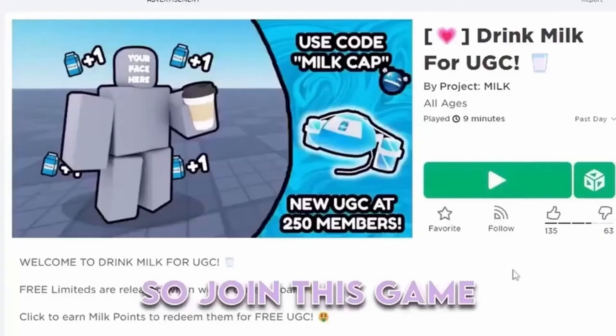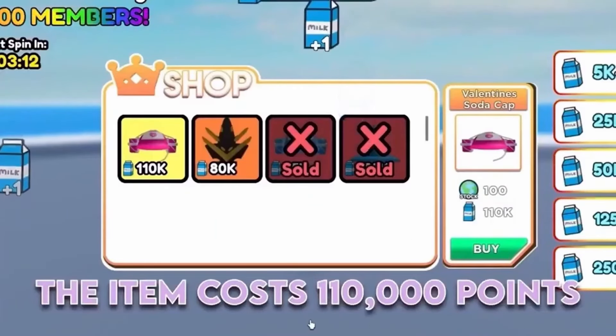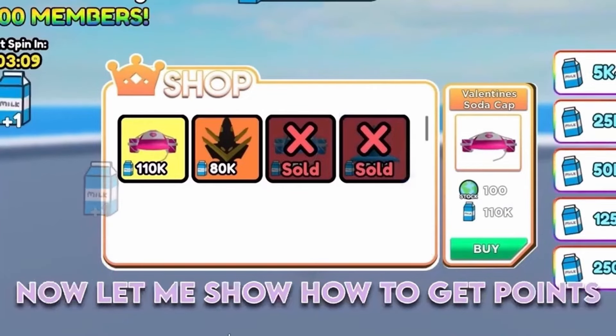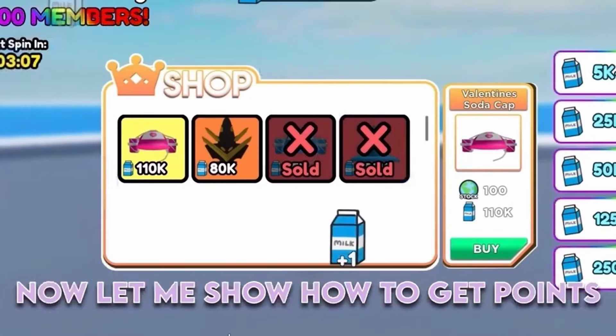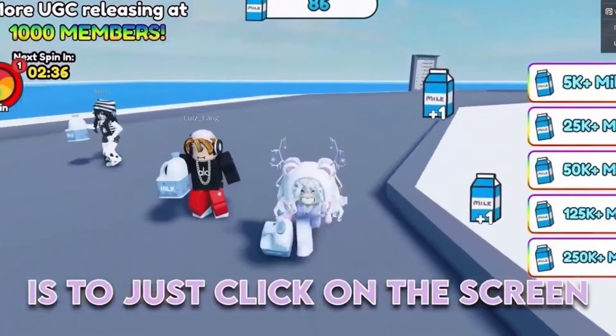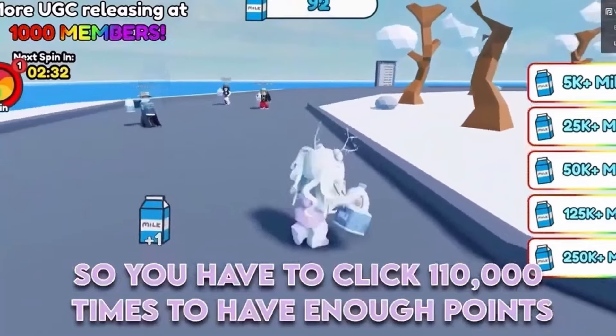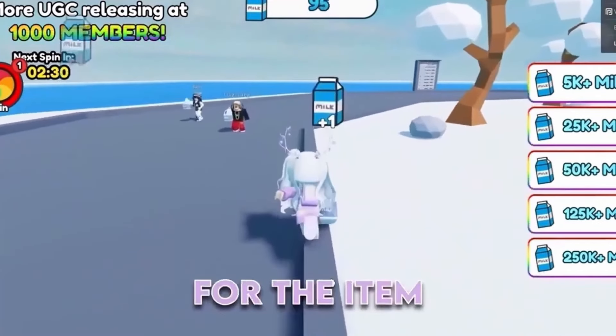So join this game. The item costs 110,000 points and there are only 100 copies left. Now let me show you how to get points. The first way is to just click on the screen, but that only gives you 1 point, so you have to click 110,000 times to have enough points for the item.